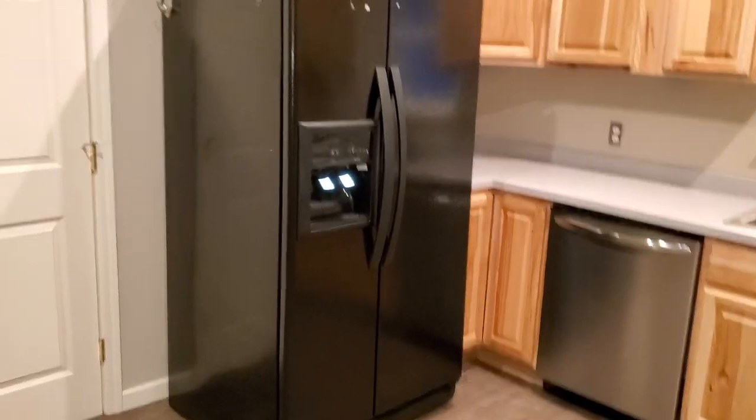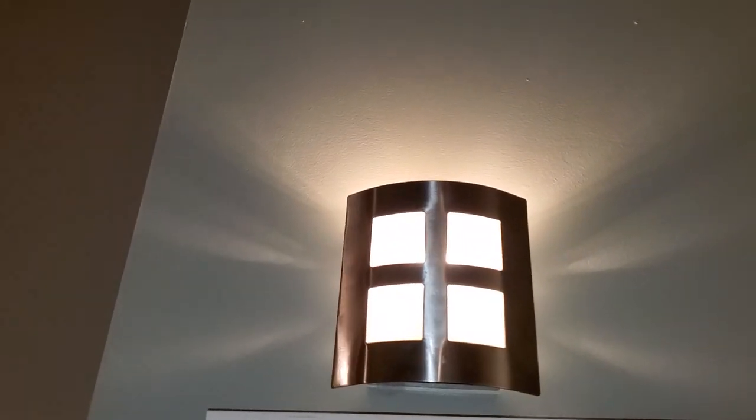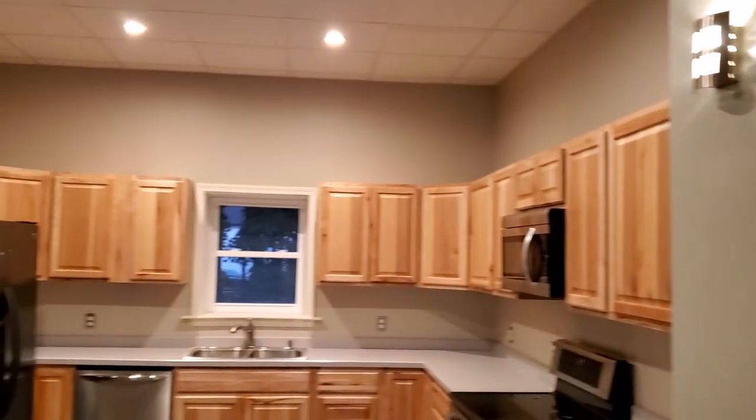There's also a dishwasher and a fridge with water that comes out of it. Every single light in this property is LED, because — in case I haven't mentioned yet — I pay for all the utilities. It's also got central air conditioning.